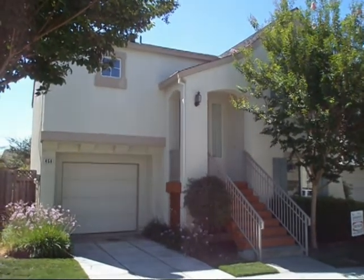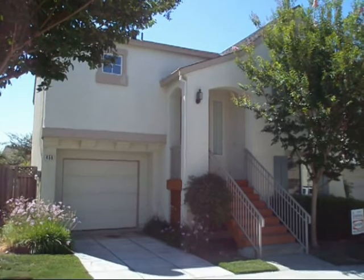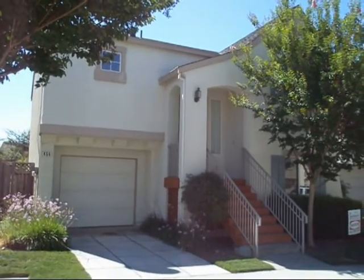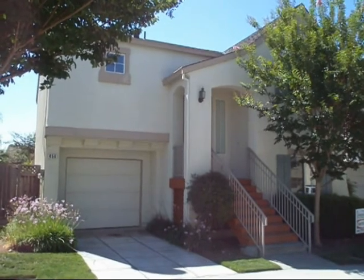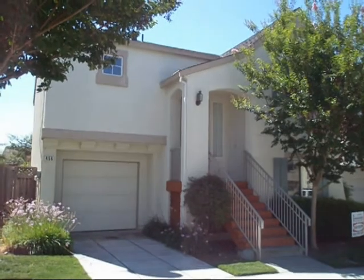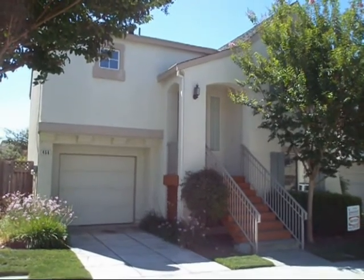This is a three bedroom, two bath, 1,653 square foot home in a very nice subdivision. Last sold in 2006 for $715,000, now on the market for $524,700 — a 26% drop in value overall.